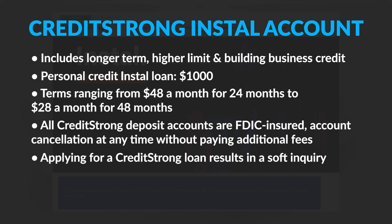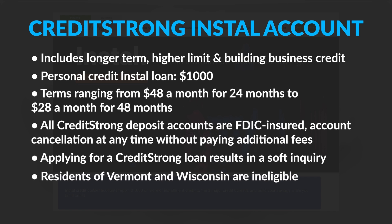Applying for a Credit Strong loan will require a credit check, but the good news is they only do a soft inquiry, which won't impact your scores. Credit Strong loans are not available nationwide — residents of Vermont and Wisconsin are ineligible.